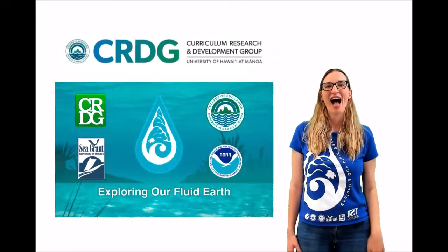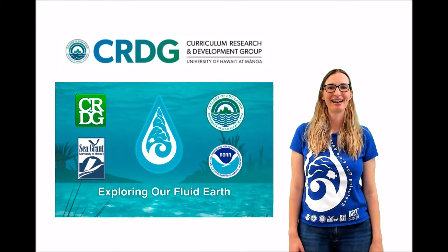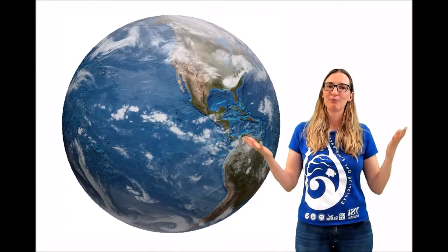Hi, I'm Joanna Philopoff. I'm at the Curriculum Research and Development Group at the University of Hawaiʻi at Mānoa. Did you know over 70% of Earth's surface is ocean? The ocean is mostly water, so the properties of water are really important for life on Earth.